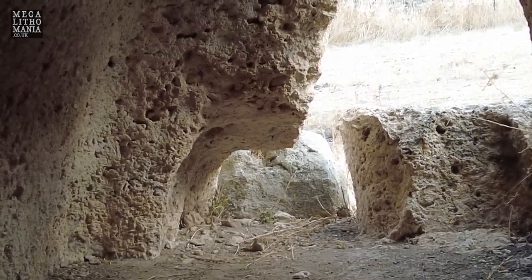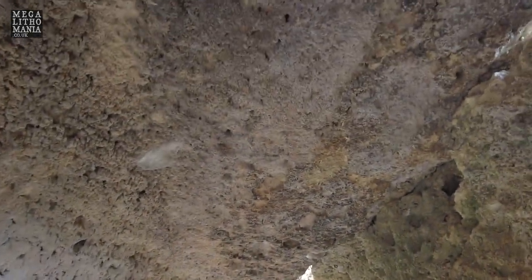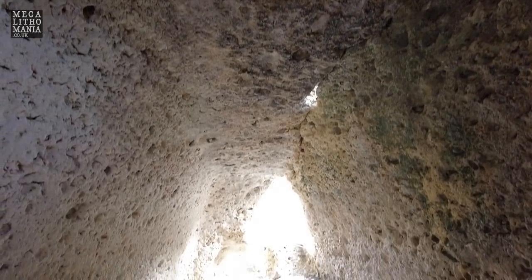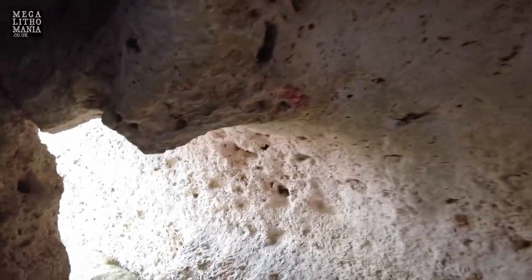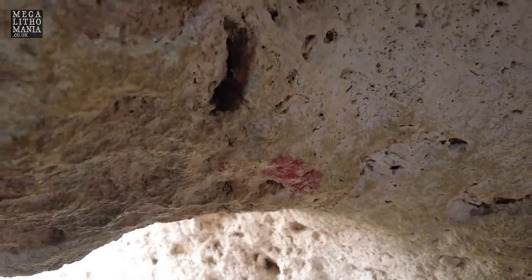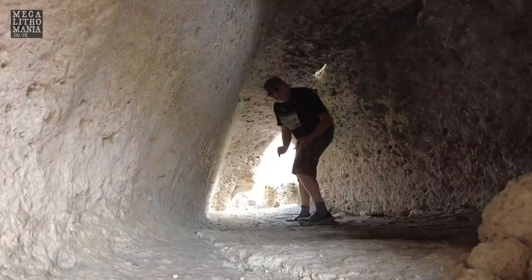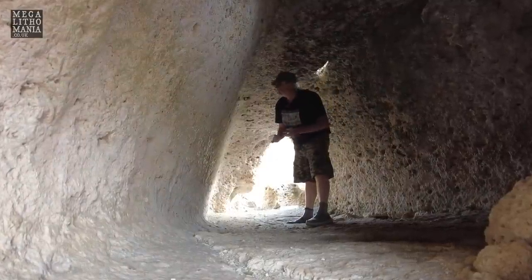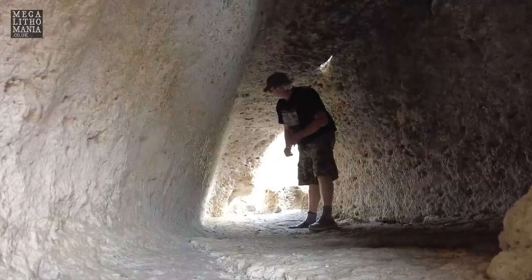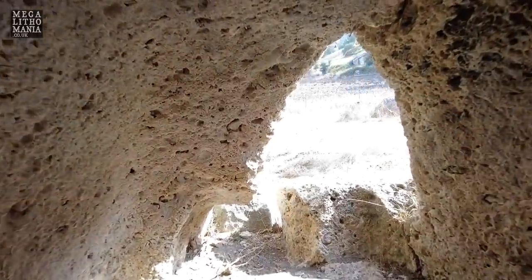Like Coddu Vecchiu and Li Lolghi near Arzachena — if we zoom back out we're actually inside potentially a giant's tomb, but it's also a Domus de Janus, a carved hypogeum — a fairy house. Interestingly, you can see a small standing stone that would mark the entrance, and there's red on it as well, suggesting it's either been used recently in ceremony or is part of original red ochre that may have painted the interior. There were clearly two entrances — one at the front and one at the back.